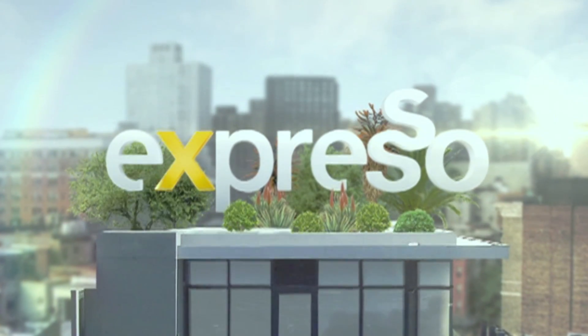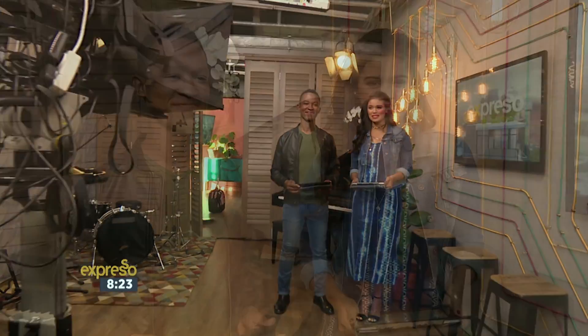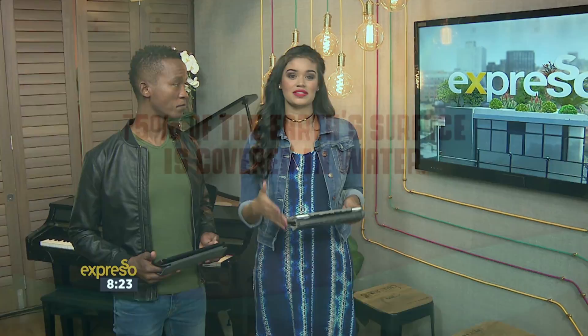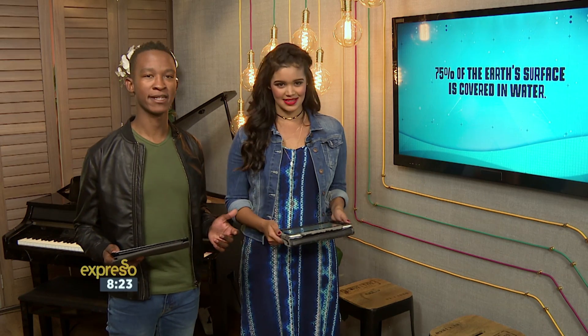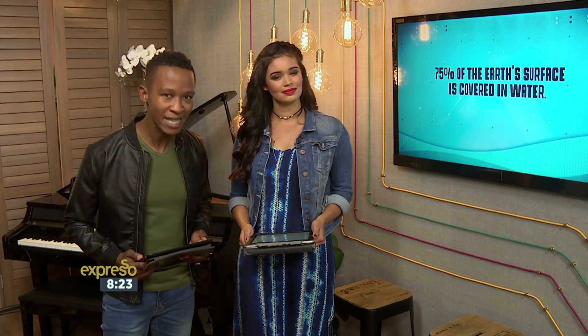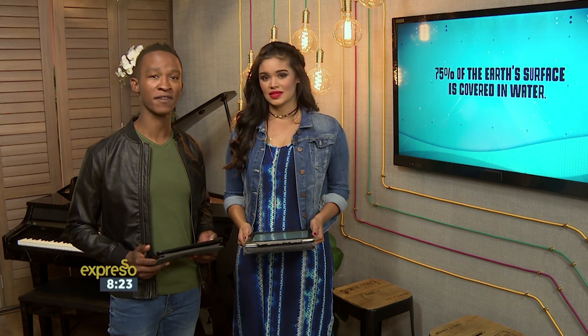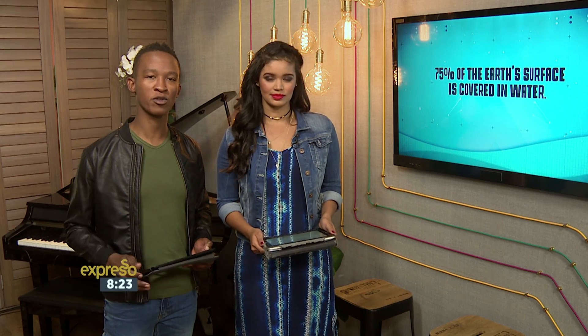Welcome back to your Good Full On Bite Program Expresso here on SABC3. Since it's Water Week, we have a very interesting fact for you: 75% of the Earth's surface is water — an incredibly important resource to life sustenance on our planet. With dams in the Western Cape dipping to under 20%, it is essential that we really start saving and appreciating this very important resource.